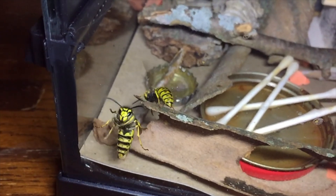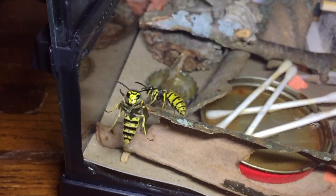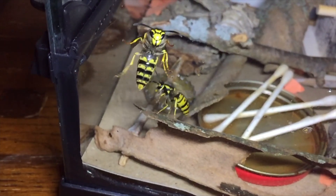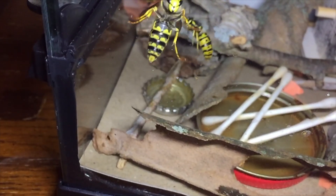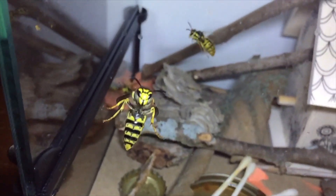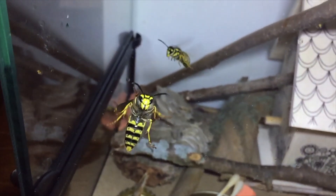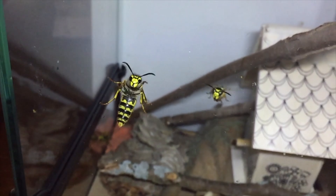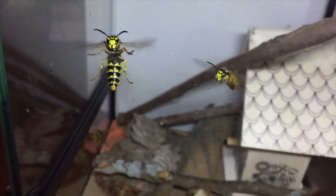So keep an eye out this spring and summer. Try to identify some yellow jackets compared to your local paper wasps. Just remember: the yellow jackets are going to have black antennae, legs that don't dangle down when they fly, and most Vespula species of yellow jackets are going to have a nest inside a cavity space somewhere where they completely cover their comb with paper. Thanks for watching. Have a good one.